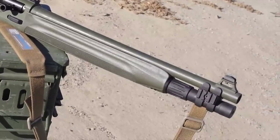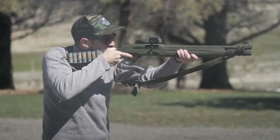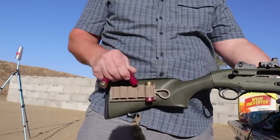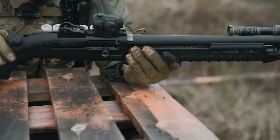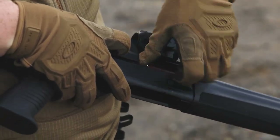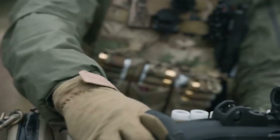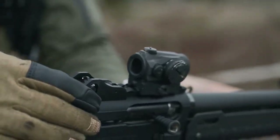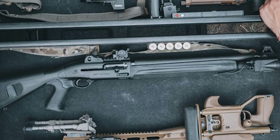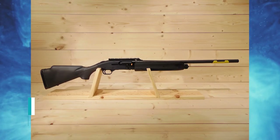The Beretta 1301 Tactical has massive controls, including a larger bolt handle and bolt release. The shotgun also includes a large cross-bolt safety. For left-handed shooters, the safety is reversible, so lefties don't have to worry about this. The 1301 is well made — these shotguns are made in Italy and have a nearly 500-year lineage of superb craftsmanship.